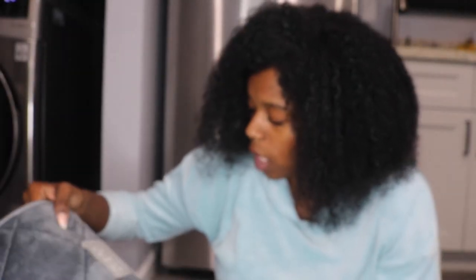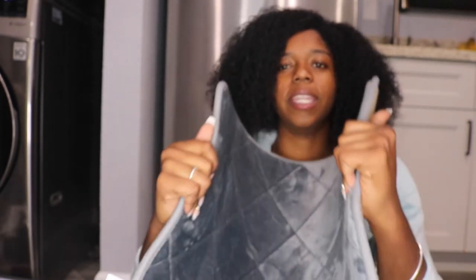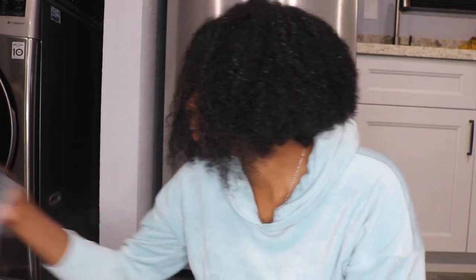I got this shower bath rug from Ross. It's what you put on the floor when you get in and out of the shower. I'm super excited to use it.